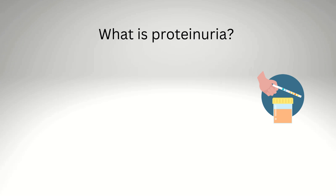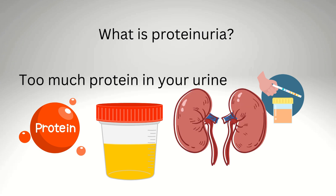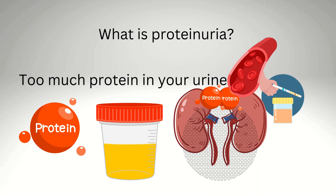What is proteinuria? Proteinuria means there's too much protein in your urine. Normally, your kidneys act like a filter, keeping important proteins in your blood and letting waste go out in your urine. When something isn't working right, protein can leak into your urine, and that's what we call proteinuria.